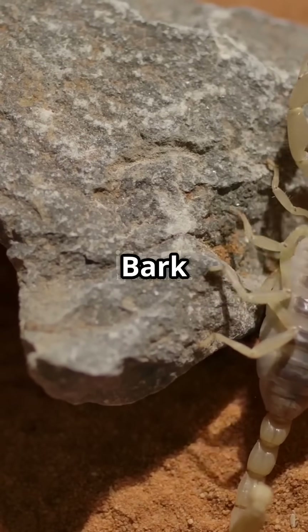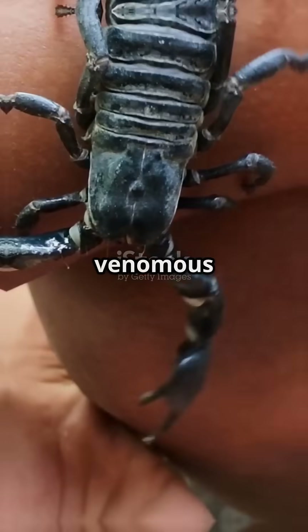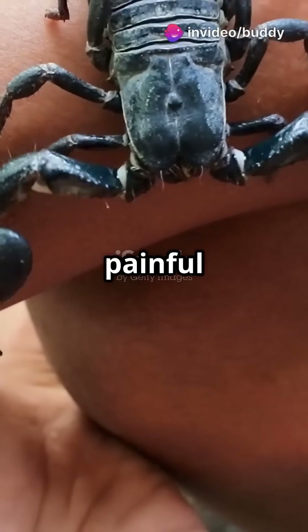Number 3: Striped Bark Scorpion. Common in the Southeastern US, including Texas and Louisiana. Less venomous, but still capable of delivering painful stings.